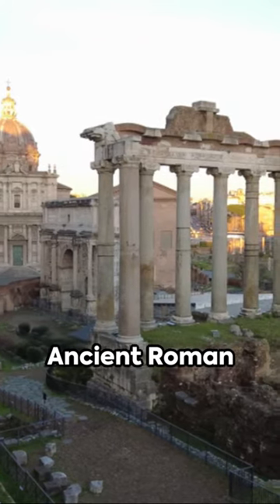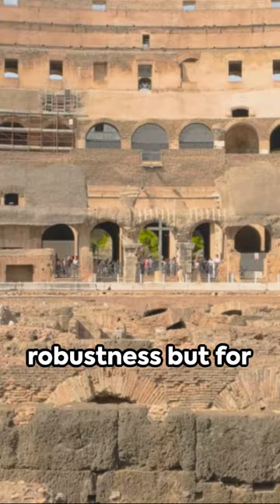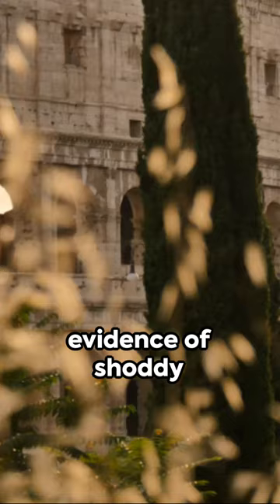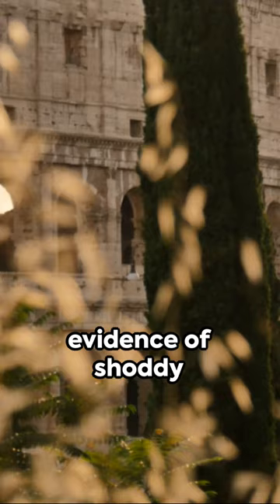Cue the marvel of ancient Roman concrete, renowned not just for its robustness, but for its remarkable self-healing capabilities. A wonder of the ancient world, this concrete had a secret weapon: lime clasts. Once dismissed as evidence of shoddy quality control, these mineral deposits were in fact the concrete's own repair kit.